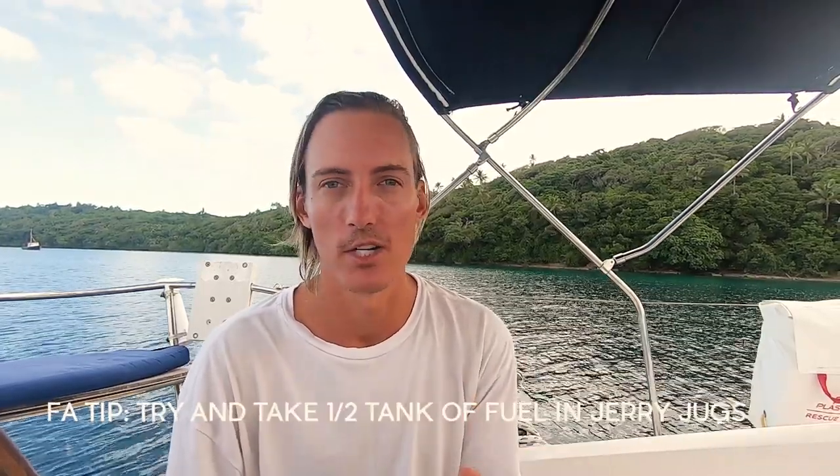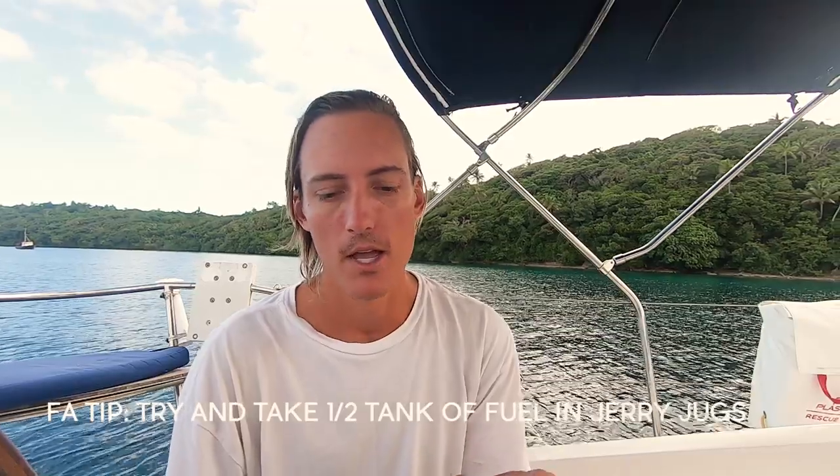Fuel prices throughout the Caribbean also differed between islands, but the French islands were definitely the cheapest. There was a dock on every island where you could take your boat and fill up with diesel — a luxury we didn't realise we weren't going to have in the South Pacific, where we've been filling up with jerry jugs for quite a few months now. So take advantage of that and enjoy it while you can.